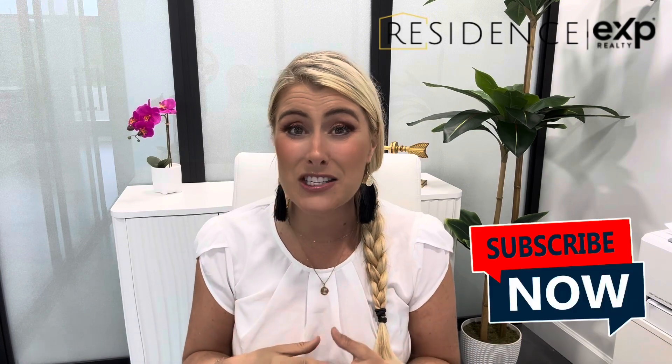That's it for today's update. Thanks so much for watching. Please subscribe to this channel for more information just like this on hot new communities coming to Southwest Florida, home tours, community tours, and lifestyle tips. My name is Kelly Olin, and on behalf of my business partner Amanda Boldik, we are your Southwest Florida modern luxury realtors.